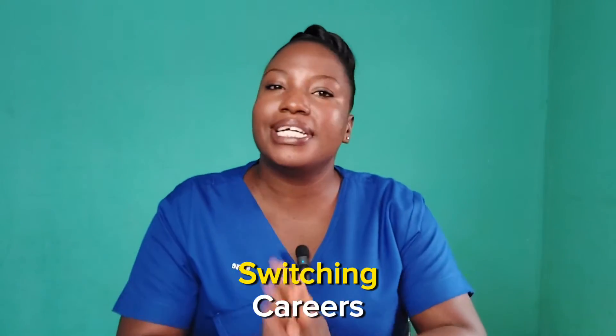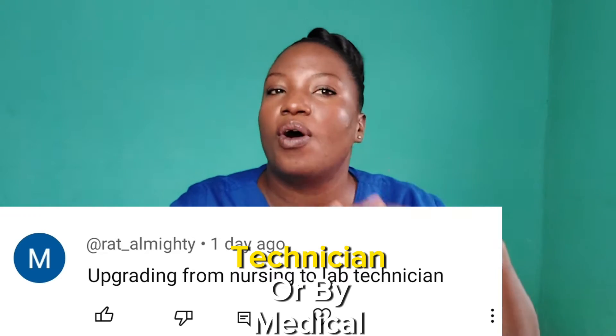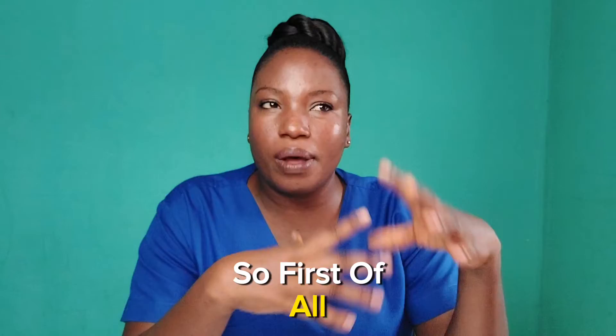Today's video is about switching careers from nursing to lab technician or biomedical sciences. I've got quite a number of questions asking about medical labs or medical lab technician.